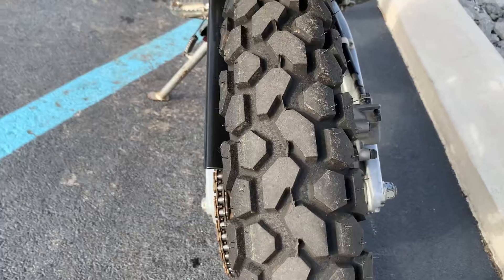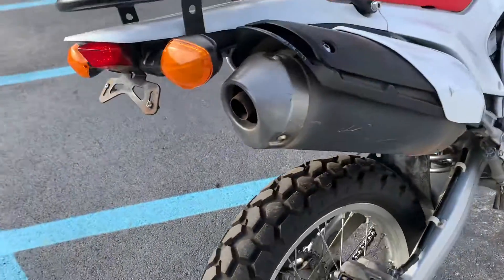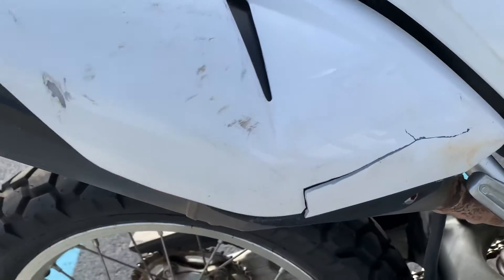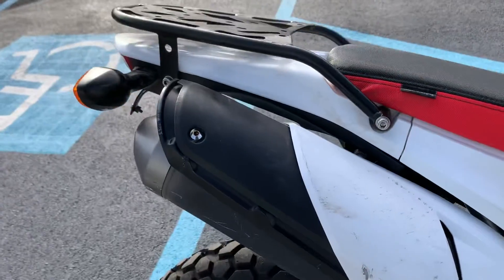Again, good tires, chain and sprockets are good. There is a plastic covering the exhaust here — we do have a crack in that plastic.